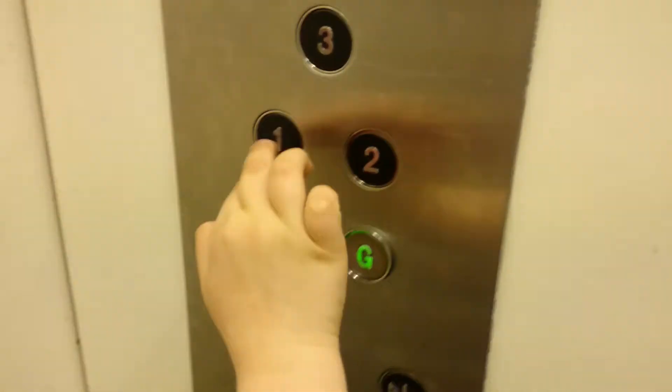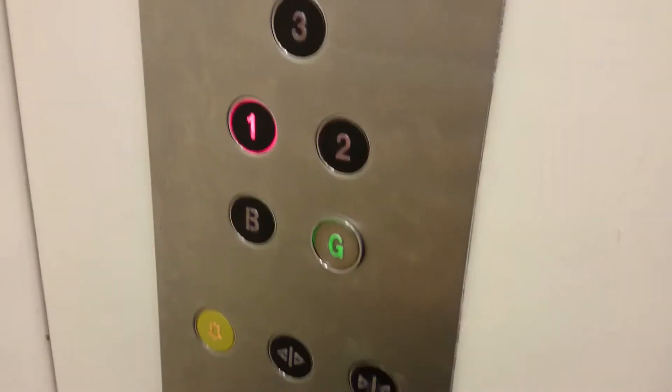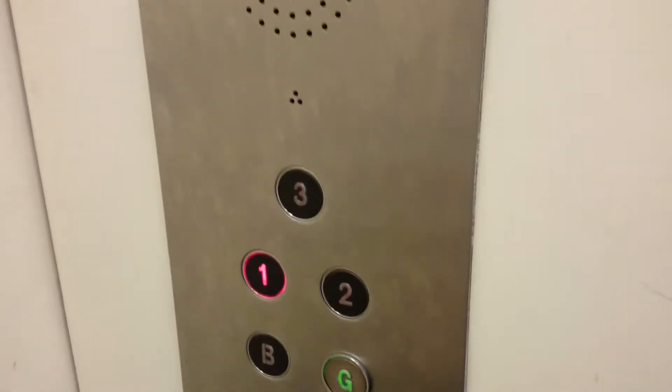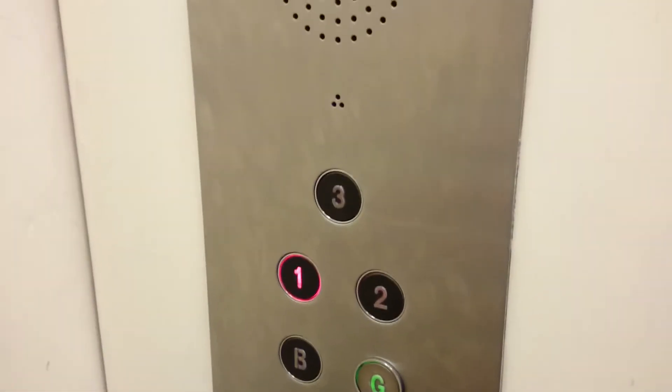We're going back down to one. And we will go up to one. Oh, it's going downwards. It's going up first anyway. It's a very nice old Otis. I'm not sure what's going on... First floor.